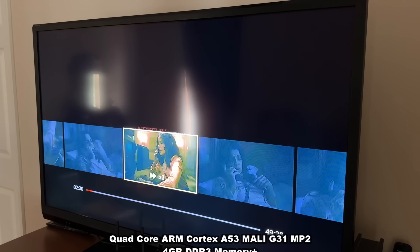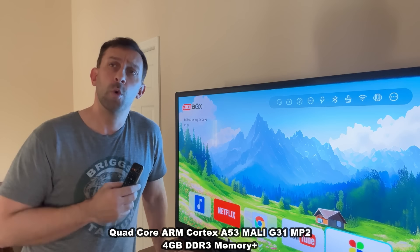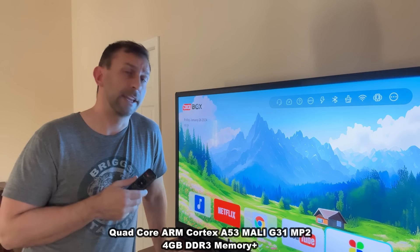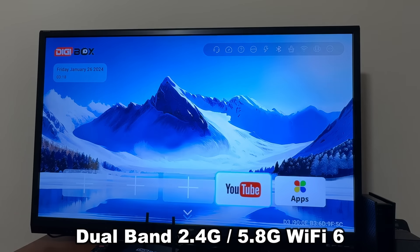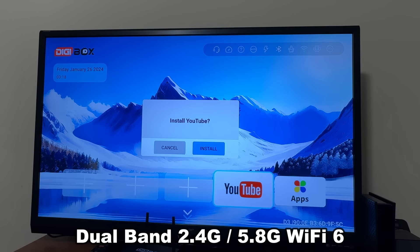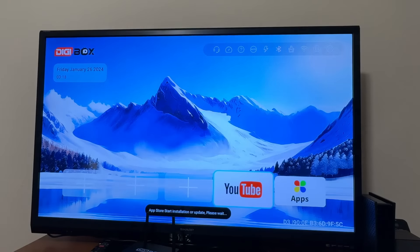Digibox is running some of the fastest processors around, which means there's going to be no lag, no issues, and the Wi-Fi is lightning fast. They even have a good bit of storage so you don't have to worry about running out if you have a ton of apps and different things going.